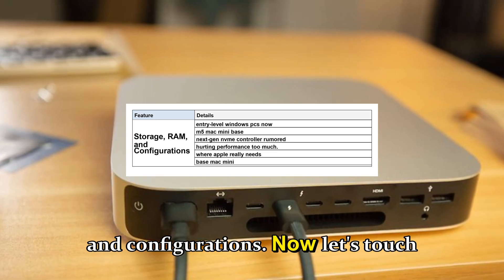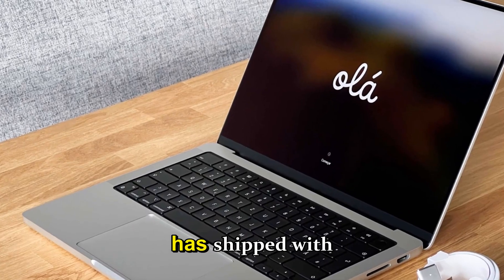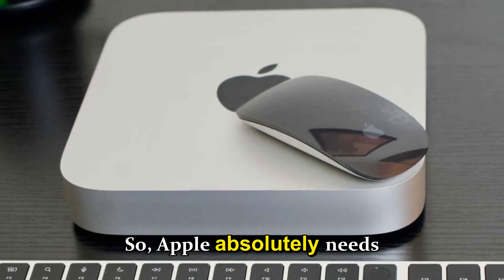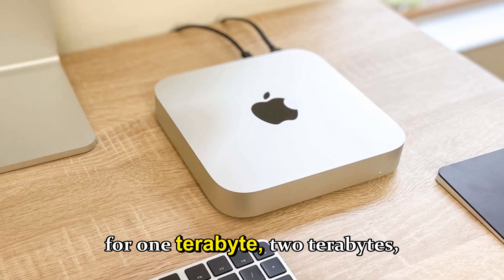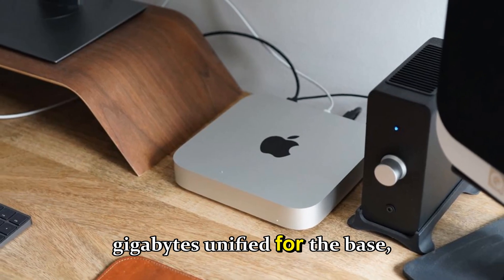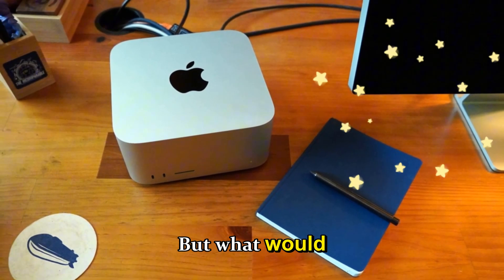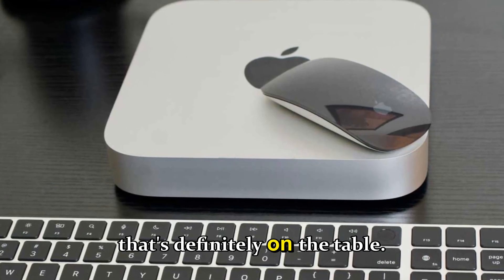Let's talk configurations — this is where Apple really needs to make a move. Since the M1, the base Mac mini has shipped with just 256GB of storage, which in 2025 is painfully outdated. The M5 Mac mini base model should start at 512GB minimum, with options for 1TB, 2TB, and maybe even 4TB. RAM will likely stay at 16GB unified for the base, with 24GB and 32GB options. Faster storage speeds are also on the table with a next-gen NVMe controller rumored for M5.